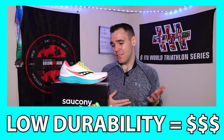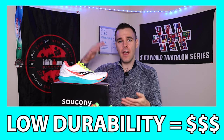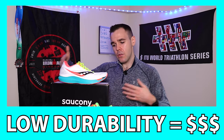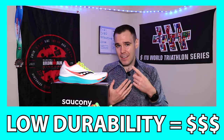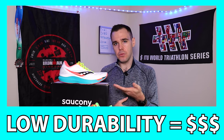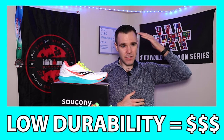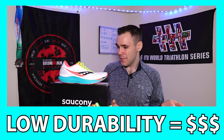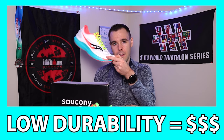Number two comes down to your checkbook. Unfortunately, these shoes are not going to last as long as the Triumph 18 and other daily trainers — they're designed for speed work and racing, not meant to last forever. Although the durability on the Endorphin Speed has been quite incredible, you'll find yourself buying more and more of these shoes if you use them on a daily basis. Whereas the Triumph 18 — this shoe is built like a brick, and I think it will last you forever.